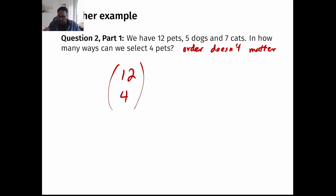Here we're not really thinking about whether they're a dog or a cat — we're just saying I have all my pets, I have 12 of them, I want to select four. And that can be done in 12 choose 4 ways. Because n choose k is the number of ways to select k elements from a group of n, selecting without replacement, where order does not matter — which matches exactly what we're looking for here.